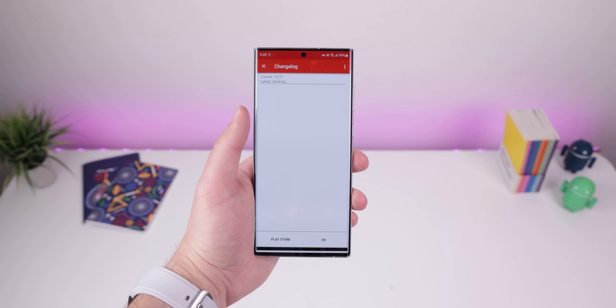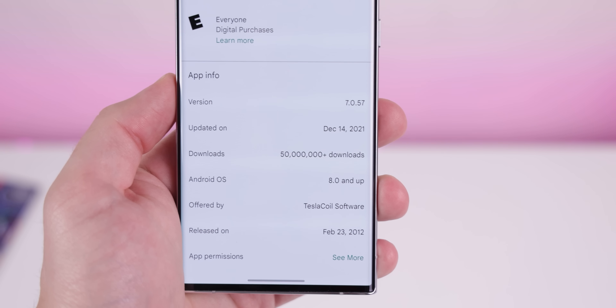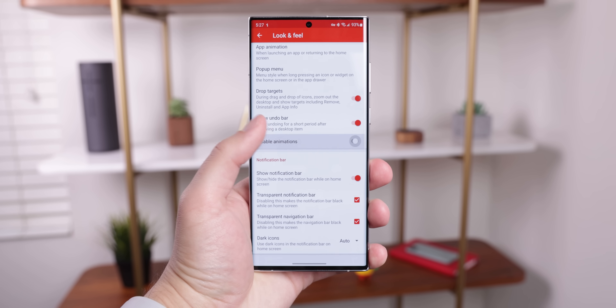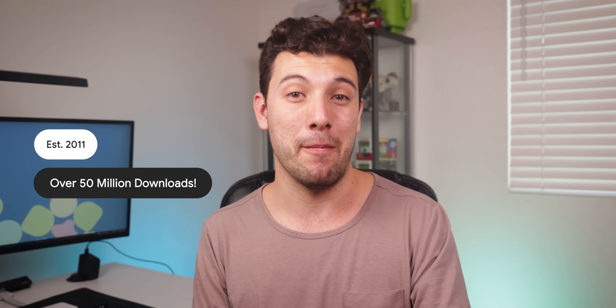Nova Launcher, on the other hand, is currently on version 7.0, and unlike Launcher 12, its latest version is already available on the Play Store, so if you install it, you'll get automatic updates without needing to check anything. Nova Launcher has been around a lot longer, carrying a ton more customization options than almost every launcher out there. It's been around since 2011 and has accumulated over 50 million downloads, making it by far the most popular launcher on the Play Store.